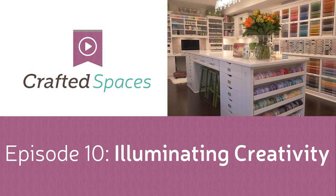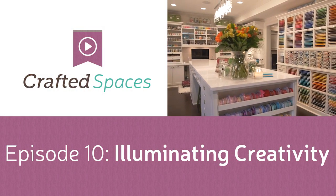Ever tried to craft in a dimly lit room, or where you can't find an outlet? A great studio won't do you much good if you can't see your projects. We'll focus on how important it is to have great lighting as well as access to plenty of electrical outlets in your craft space. These are both necessary in order to have functional craft rooms.